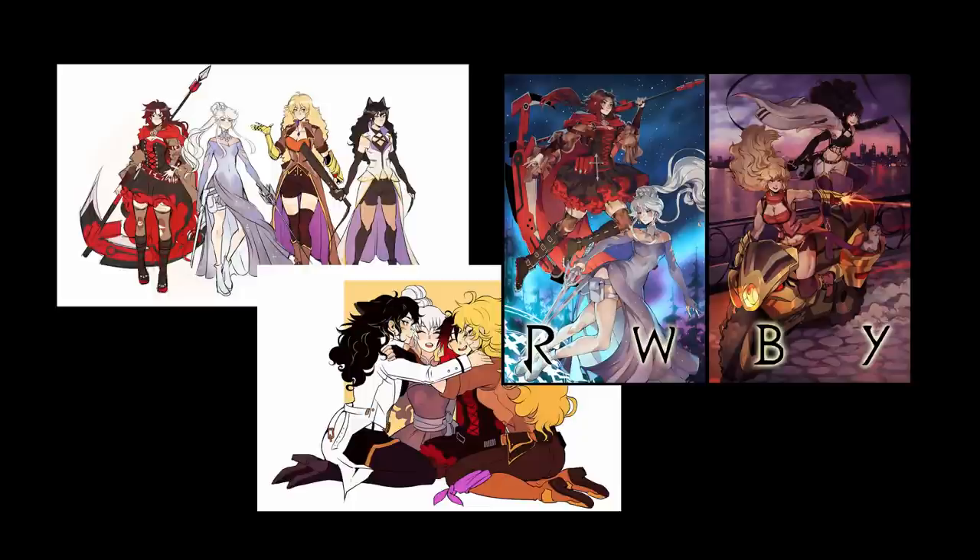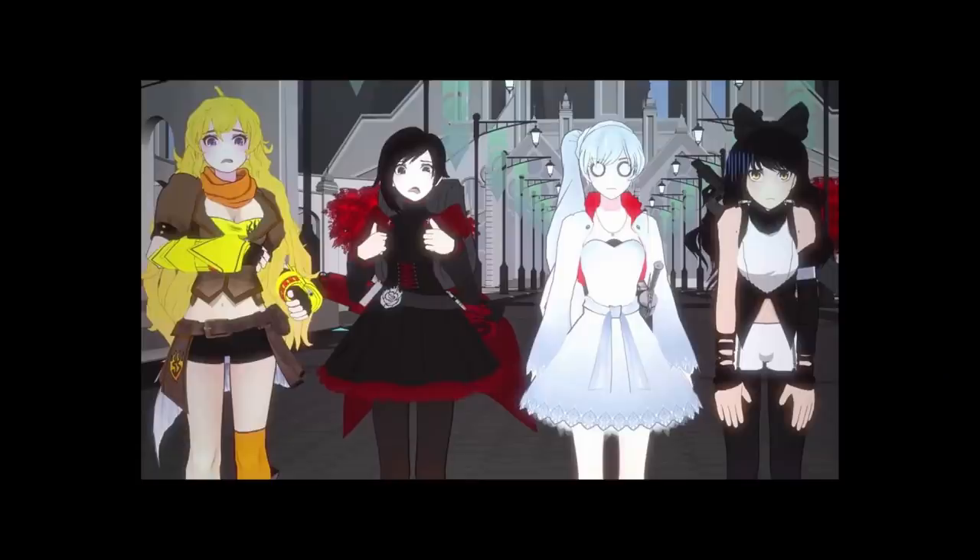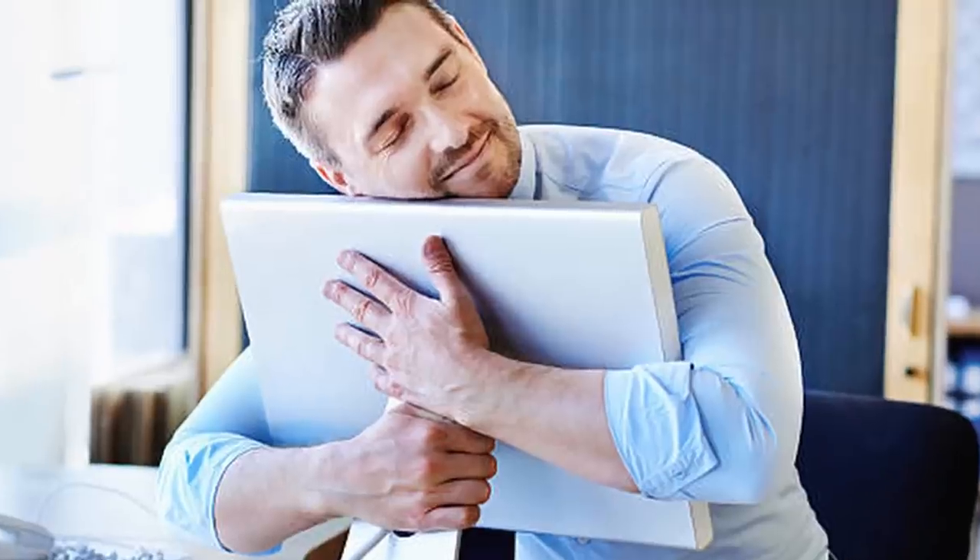You guys like it how literally half of these are from RWBY? I had a RWBY phase, okay. It's cute girls and like big weapons — what am I supposed to do? Of course I like that.